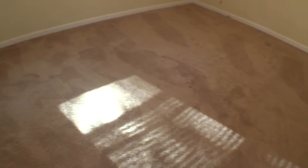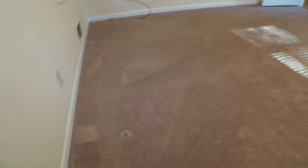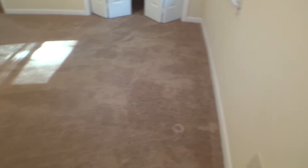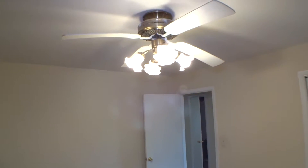Bedroom number two. Carpet on the floor in okay condition, clean. Baseboard with minor scuffs, but okay. Walls looking good. Ceiling in good condition. Fan is working — there is a small knocking noise. All four bulbs on. One-inch blinds working properly on each of the windows.